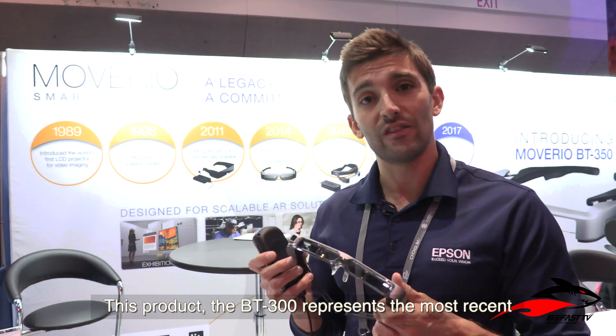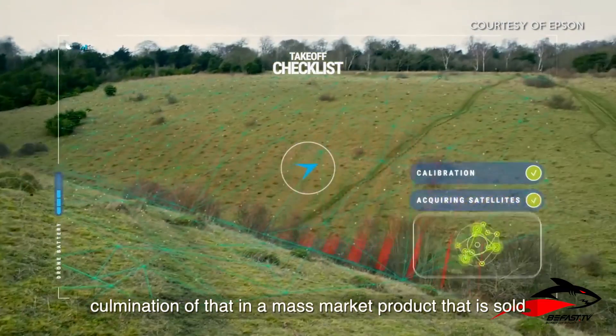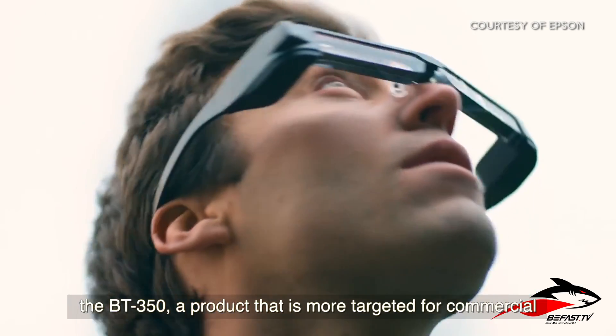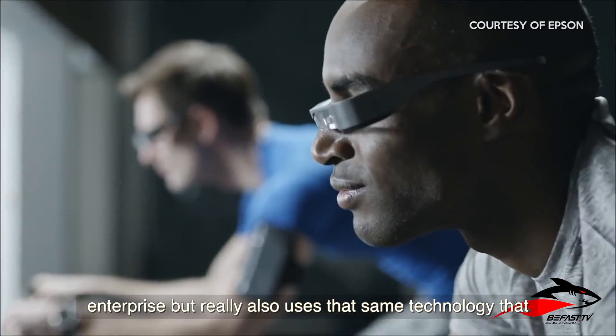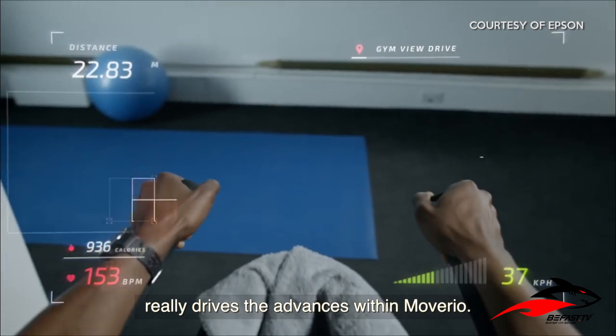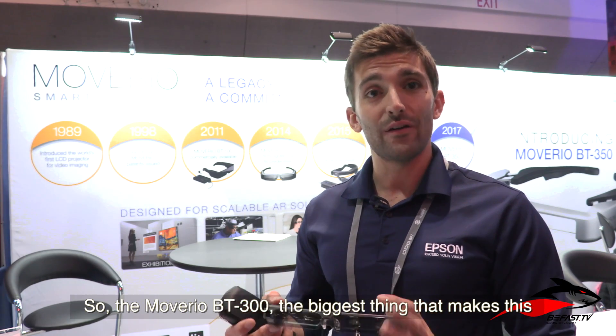This product, the BT 300, represents the most recent culmination of that in a mass-market product that is sold within the drone industry. And today we announced the BT 350, a product that is more targeted to the commercial enterprise, but really also uses that same technology that drives the advances within Moverio.